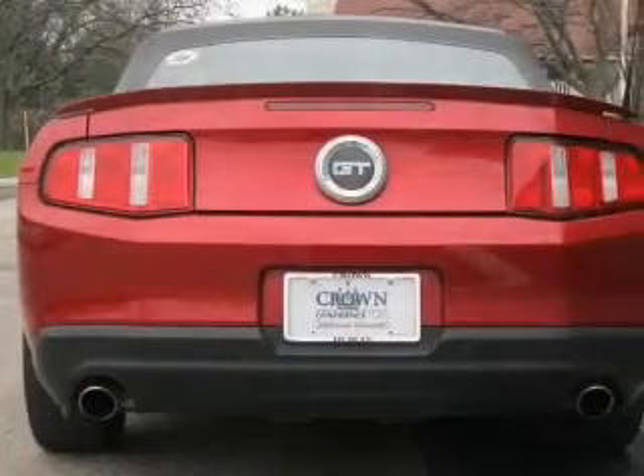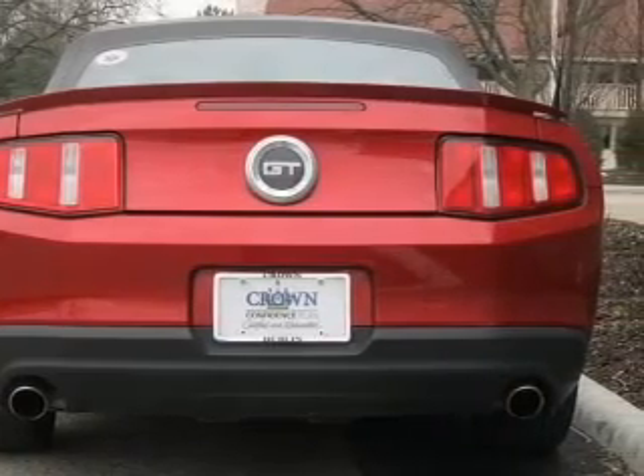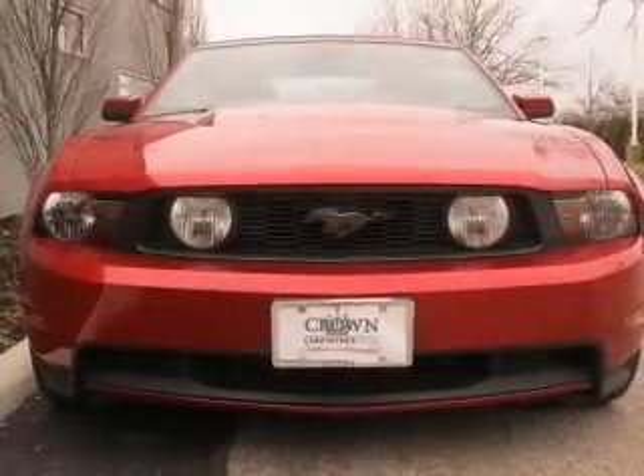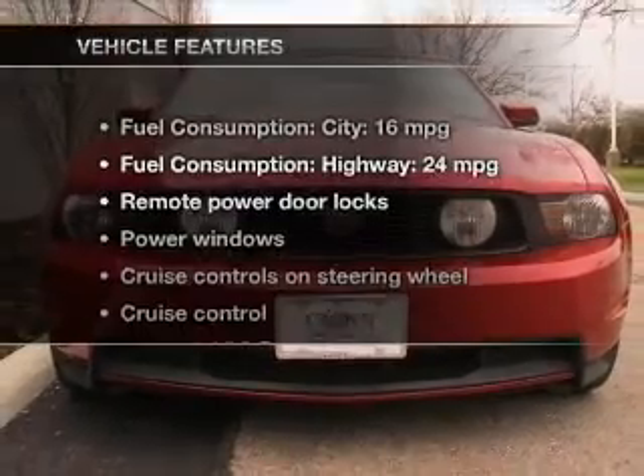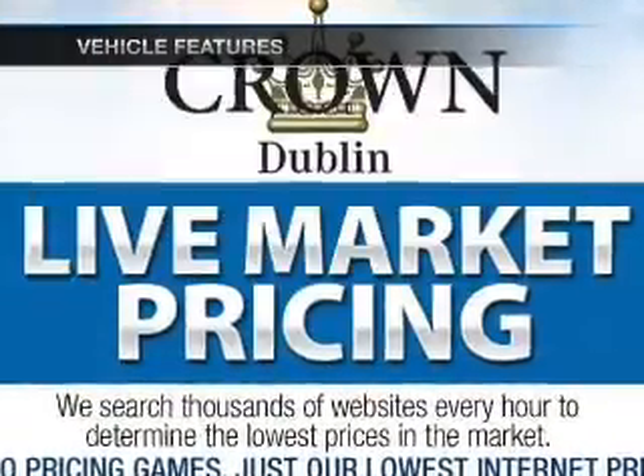Premium wheels lend a distinctive appearance. You will appreciate the safety feature of anti-lock brakes. Let the outside in with a power convertible roof. And with these notable features, you won't want to miss out on the opportunity to own this amazing ride.